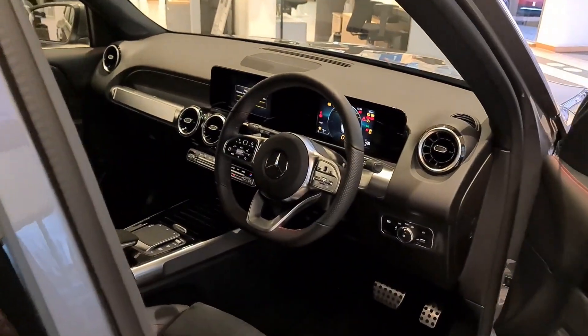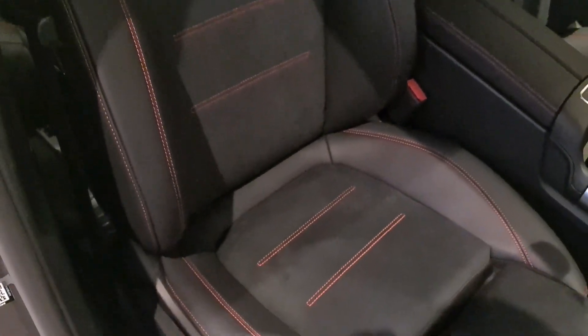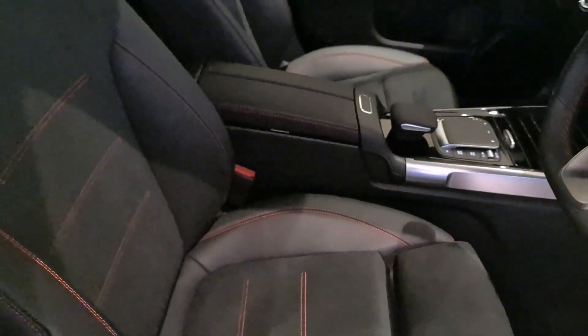Looking into the front, you can see the MBUX system lighting up and looking fantastic — I'll cover that in more detail in a few moments. I love how the front seats are bolstered slightly more on either side, giving the front passengers that extra level of comfort.